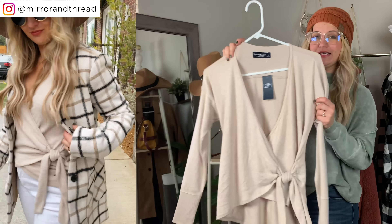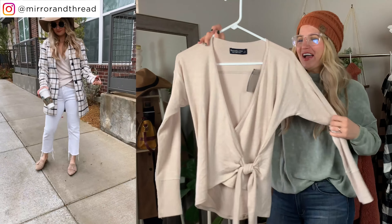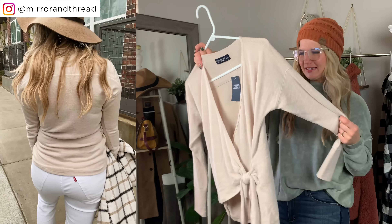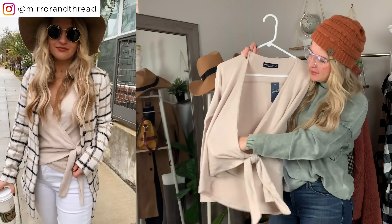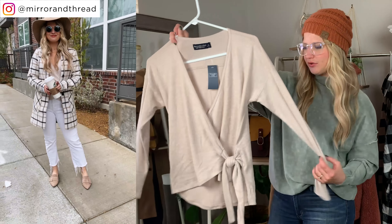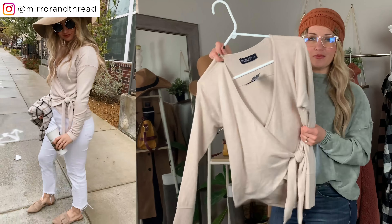This top is new from Abercrombie — they call it the 'Soft A&F Cozy' line, almost like a fleece/micro-suede material, and it is insanely soft. This one's a wrap top that goes all the way down, and you can tie it tighter or looser. It comes in a few other colors and works great as a layering piece or a workwear piece.